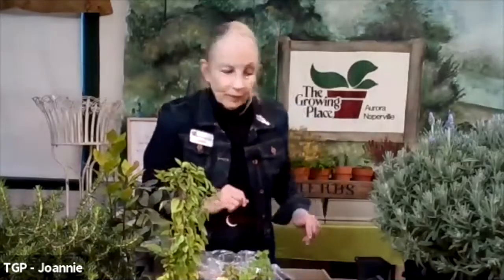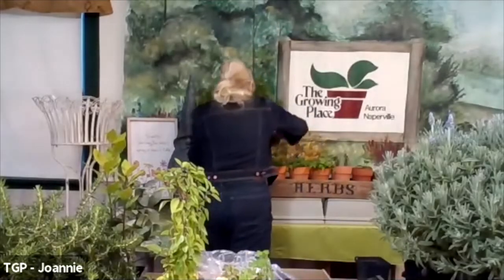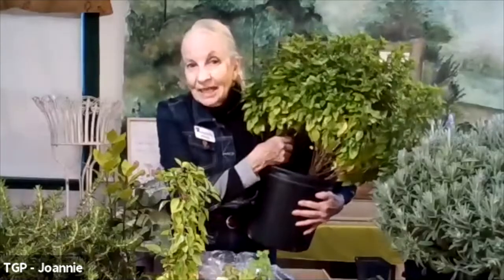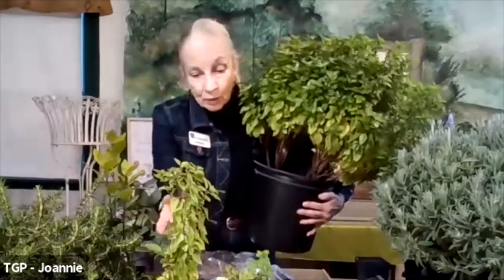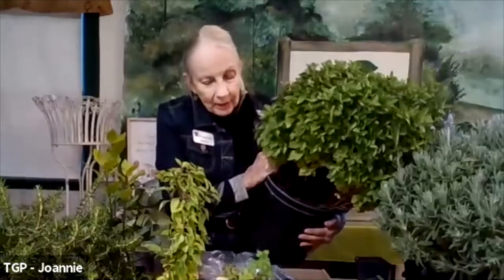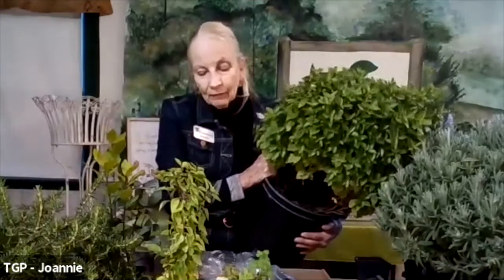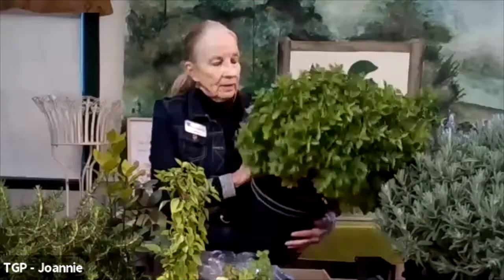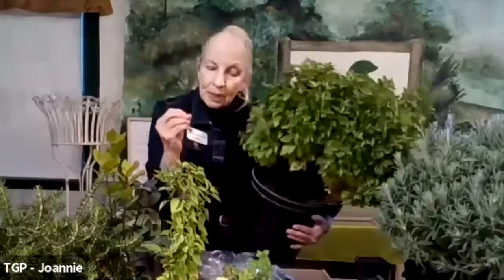The basils are wonderful and they smell like summer. There's nothing better in a container, but this Greek columnar — let me show you how wonderful they are. There are three of these Greek columnars in here, and this is our mother plant. This is what we take the cuttings from to get these beautiful plants. They do not flower, but they're as edible as any of the basils. They're annuals here and I just let them do their whole life cycle. The Greek columnar allows you to have room for other herbs in a container.